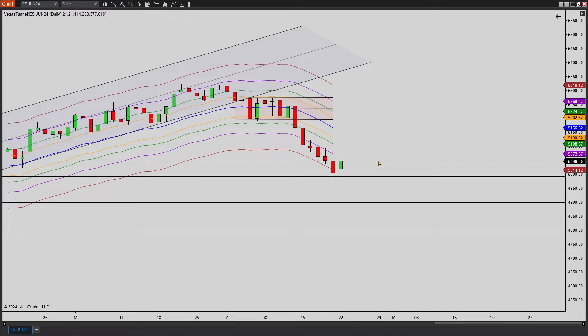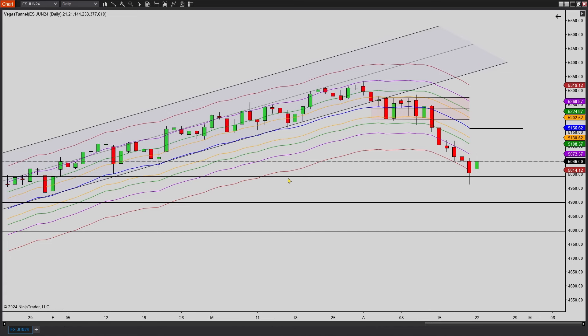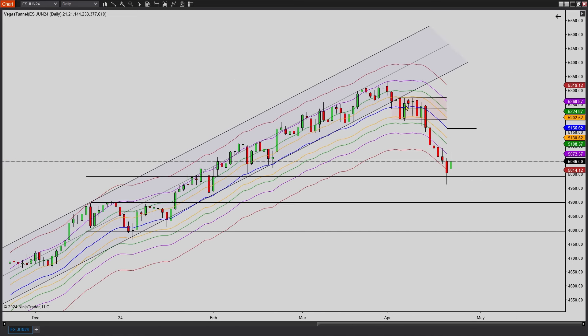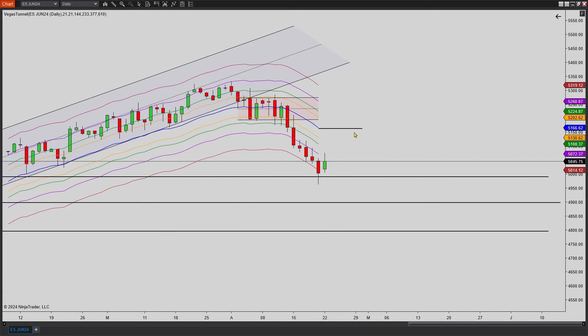We finally broke a new high of the previous bar. So we broke above that 5,058 mark. Maybe we'll get some upside potential — finally back to the 21 EMA, we'll see. Or if tomorrow we just break below 5,006, then probably turn back down. We did pause at the 5,000 mark, that nice big round psychological number. We broke this trend and had a pretty big correction — about 5 or 6% from the all-time highs. Anyway, let's jump over to the 2000 tick chart.